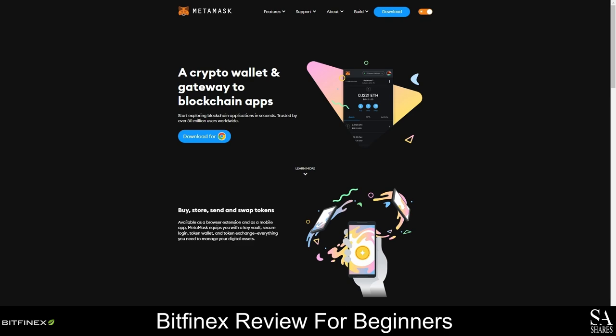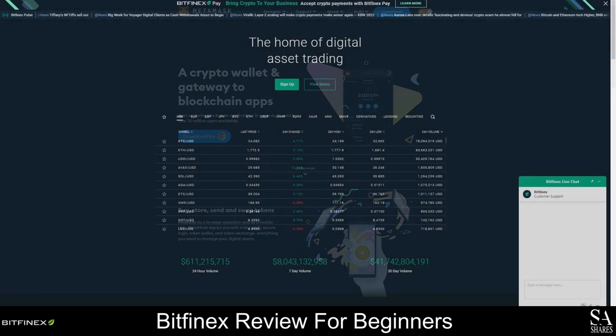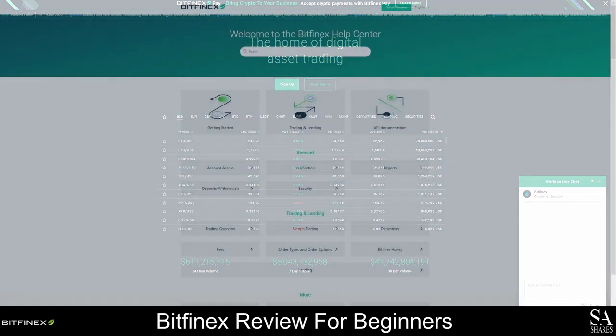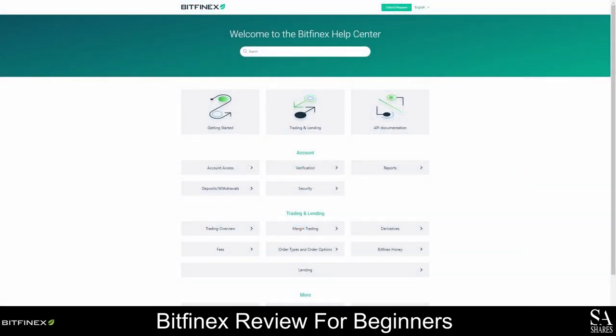Now that you have an account and your wallet is ready, if you require any assistance with anything else, you can contact the Bitfinex support team directly from the website, and they have an intuitive ticket system that makes it easier to get solutions. We would also recommend visiting the Help Center to view guides and tutorials on creating and managing your account, making deposits and withdrawals, and everything else you would need to know about the platforms and products.